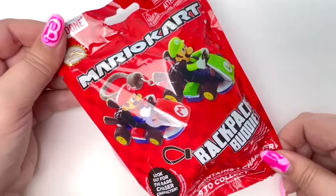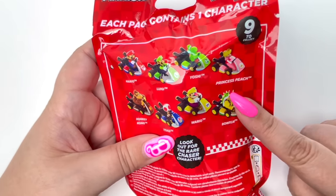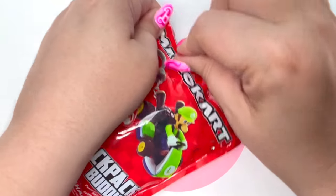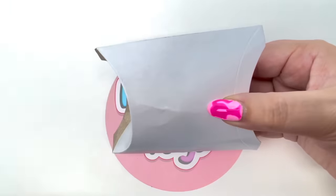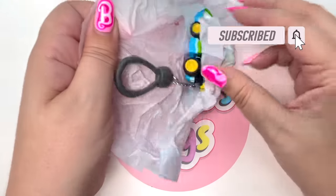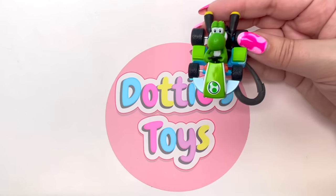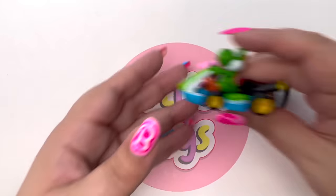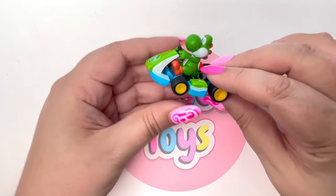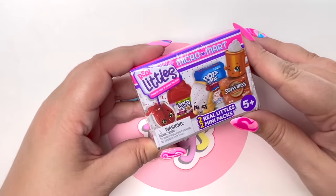Here we have Mario Backpack Buddies! We could get Mario, Luigi, Yoshi, Princess Peach, Donkey Kong, Toad, Wario, and Bowser — I would love to find Princess Peach! On the count of three — it's not Princess Peach, but we got Yoshi! Who doesn't love Yoshi? These little backpack buddy cars are so stinking cute — he's even got a little steering wheel and the wheels totally work!